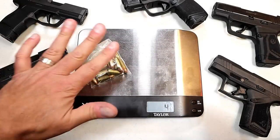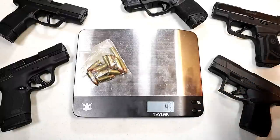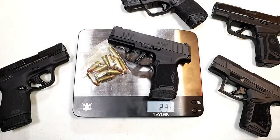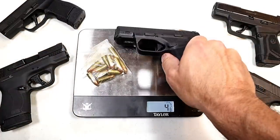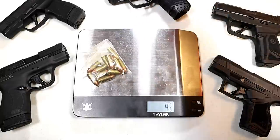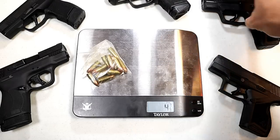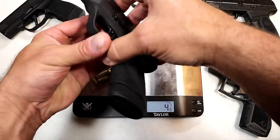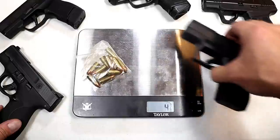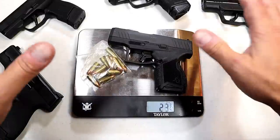Let's go ahead and weigh each of these handguns with 12 rounds. You can see that 12 rounds weighs approximately 4 to 5 ounces with the ammo alone. The P365 weighs in at 23 and 7/8 ounces. The Springfield Armory Hellcat with 12 rounds comes in at 23 and 3/8 ounces — a little bit lighter. The Ruger Max 9 is 23 and 3/4 ounces. The Shield Plus is the heaviest at 25 and 7/8 ounces. The GX4 weighs in at 23 and 3/4 ounces.